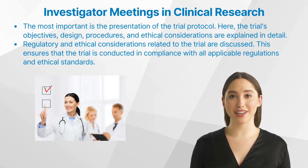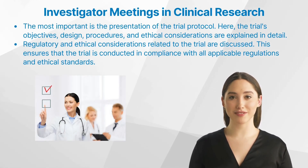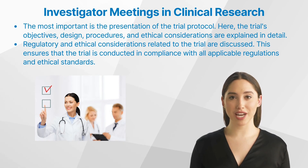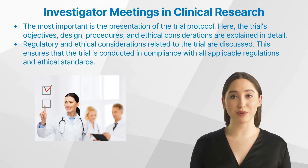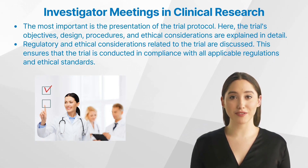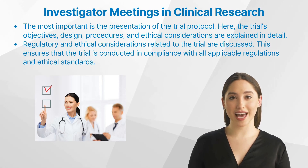Investigator meetings typically comprise several components. The most important is the presentation of the trial protocol, where the trial's objectives, design, procedures, and ethical considerations are explained in detail. Training sessions are another integral part, equipping investigators with the necessary knowledge and skills — covering topics from data collection methods to reporting adverse events.